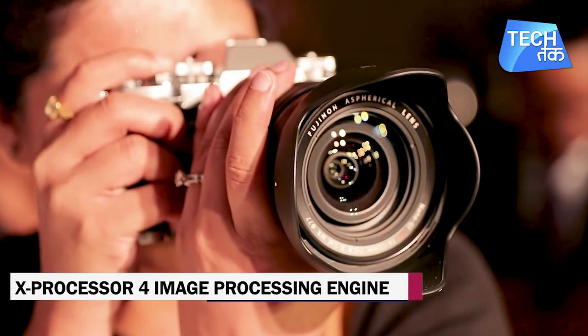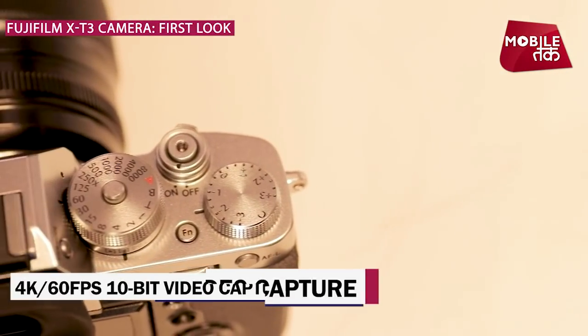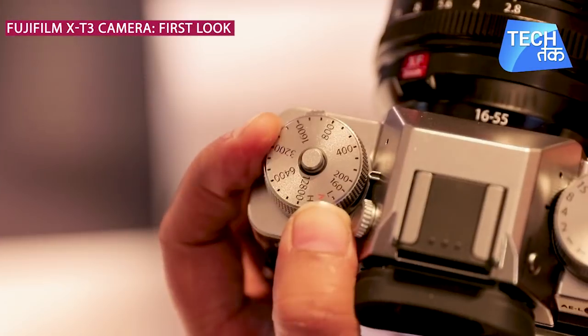It also features the X-Processor 4 image processing engine. Fujifilm claims that this camera is capable of 4K recording at 60 frames per second with 10-bit video capture.